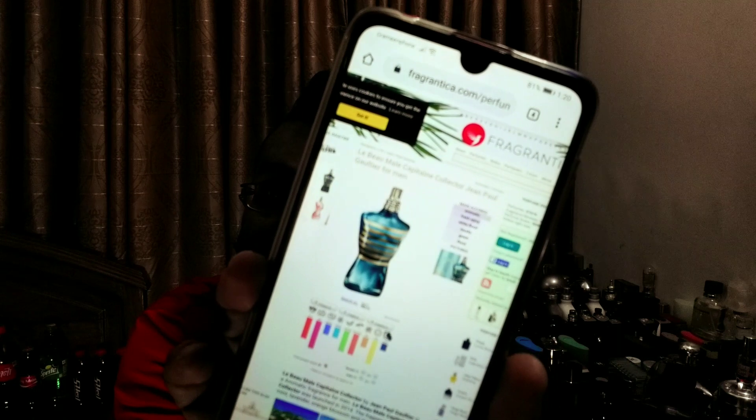It's a long name basically, let me read out the whole name. It is La Balle Mall Captain Collector Jean Paul Gaultier for Men, 2014. That's what Fragrantica suggests.